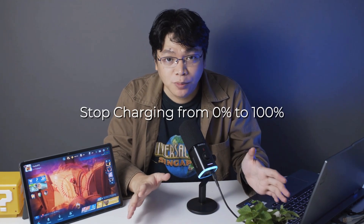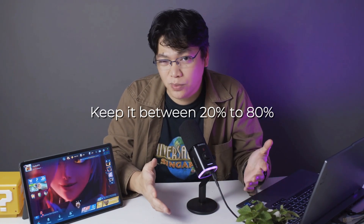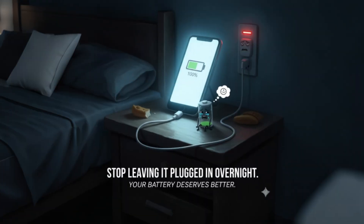And here's a quick bonus tip: stop charging from 0% to 100% every time. Keep your charge between 20% and 80% if you can — it helps the battery last longer in the long run. And please, stop leaving it plugged in overnight. Like you, your battery deserves better.